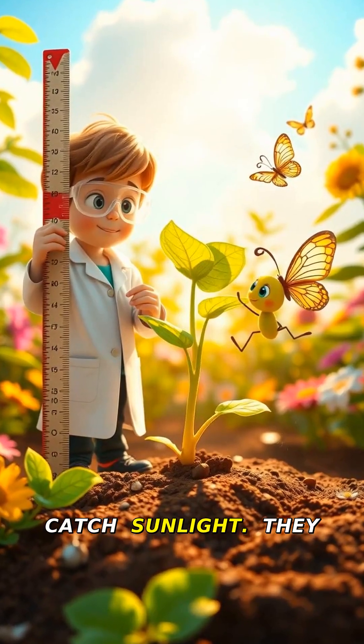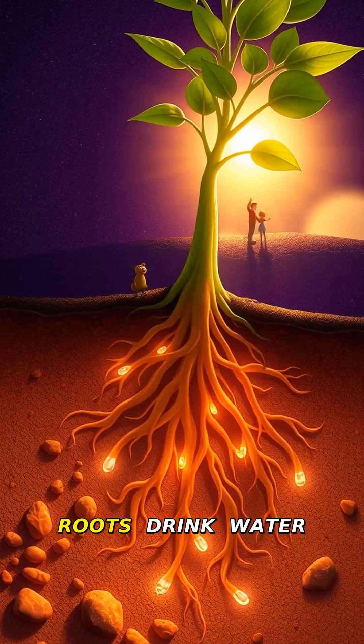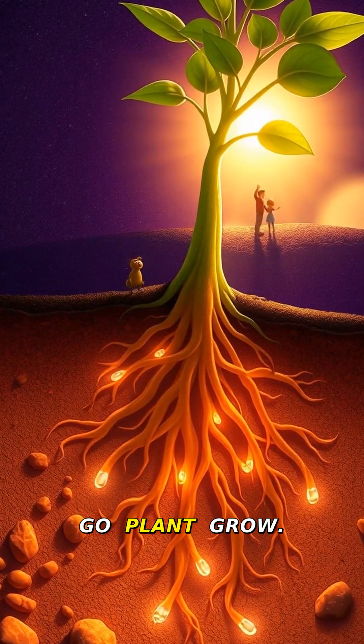Leaves grow to catch sunlight. They make food through photosynthesis, like plant magic powered by the sun. Roots drink water and hold the plant steady. The stem grows up tall to reach more light. Go plant, grow!